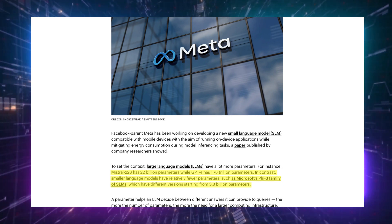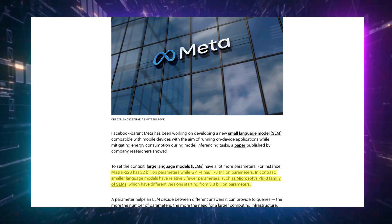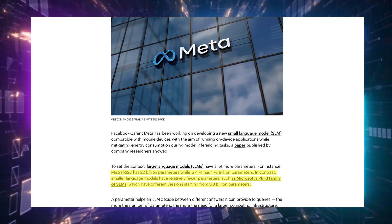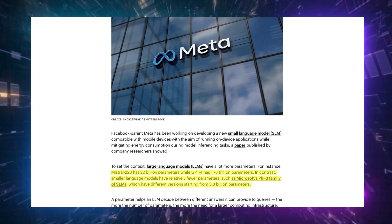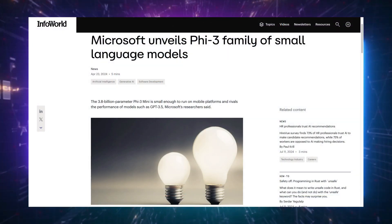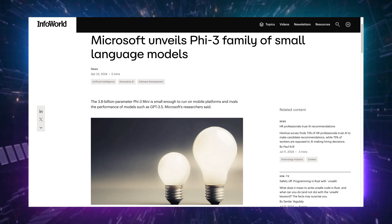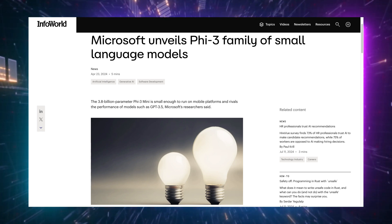Let's break it down a bit. When we talk about large language models — LLMs — like Mistral 22B with its whopping 22 billion parameters, or the massive GPT-4 with 1.76 trillion parameters, we're talking about some serious computing power needed. But small language models, like Microsoft's Phi-3 family, which I talked about some weeks ago, start with a more manageable 3.8 billion parameters.